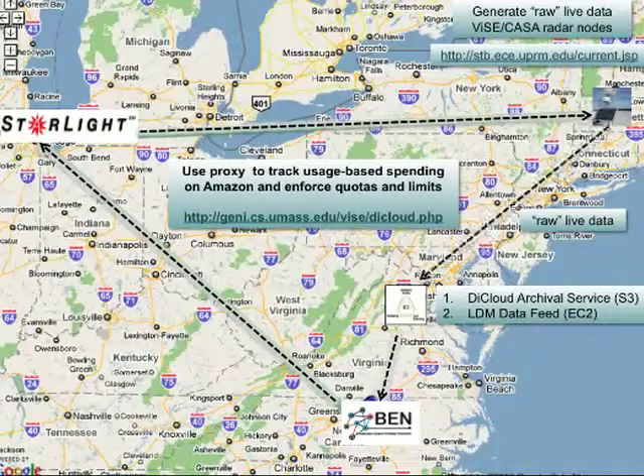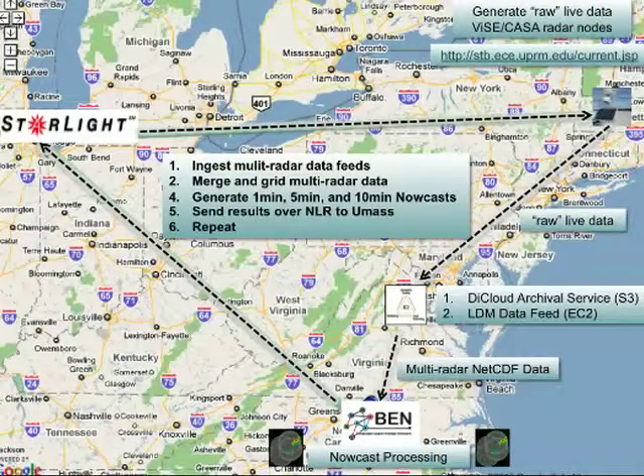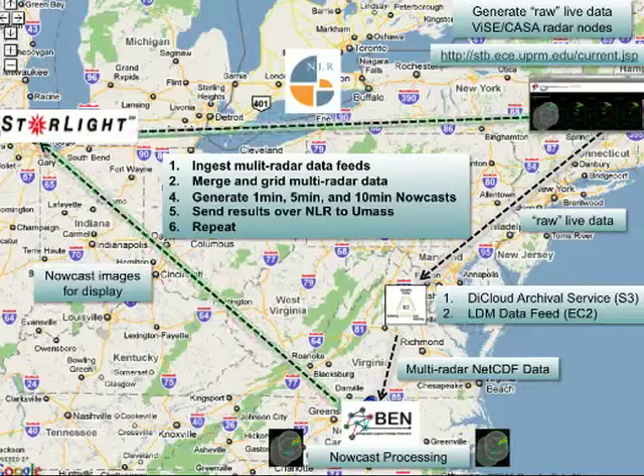The LDM feed goes over an EC2 node — this is part of the DICloud project. A key focus here is budget management: since we're using Amazon and spending real money, we want to prevent GENI users from overspending. We apply budgets so users can't exceed what we authorize. It actually doesn't cost that much — around 10 cents or 2 cents an hour — and prices are constantly falling. If you're just spinning things up for rare events, you're doing pretty well. The radar data then goes to VMs we provisioned at RENCI in the BEN network, which ingest multi-radar data feeds, merge and grid the data, and generate one-minute, five-minute, and ten-minute nowcasts.